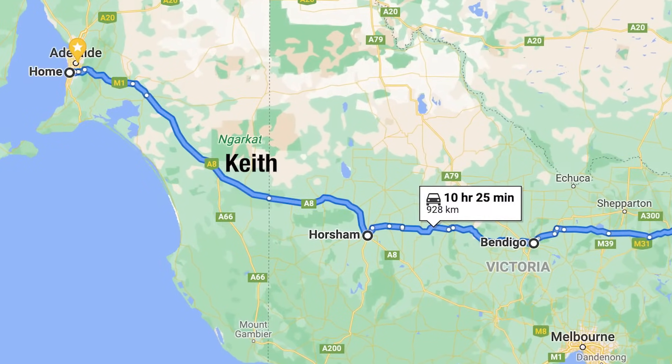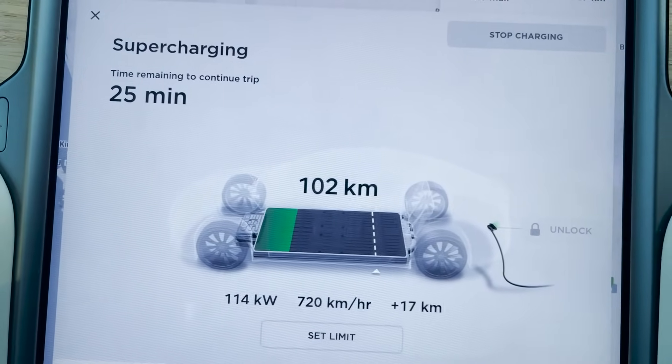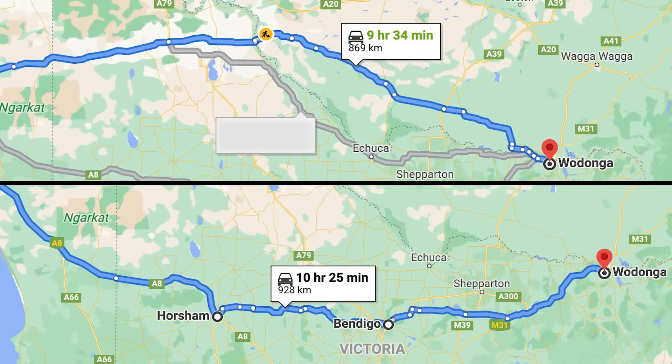We stopped there to charge at the Tesla Supercharger. Then over the border into Victoria, stopped at Horsham to charge, then along to Bendigo, and then finally on to Wodonga. So we added about an hour onto our trip by having to take a slightly longer way.